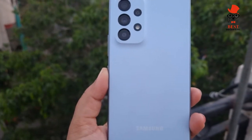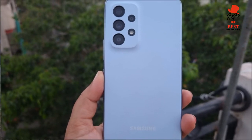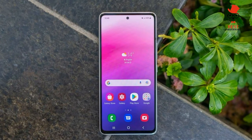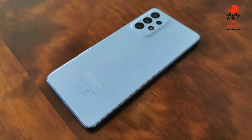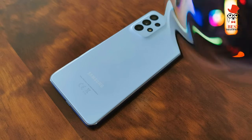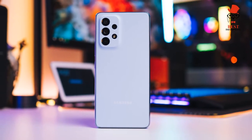Samsung did a great job with the Galaxy A53's software. It runs the same One UI 4.1 that you'll find on the Galaxy S22, which means the device is running Android 12. That includes many customization features, better privacy and security, and Samsung's commitment to updates.